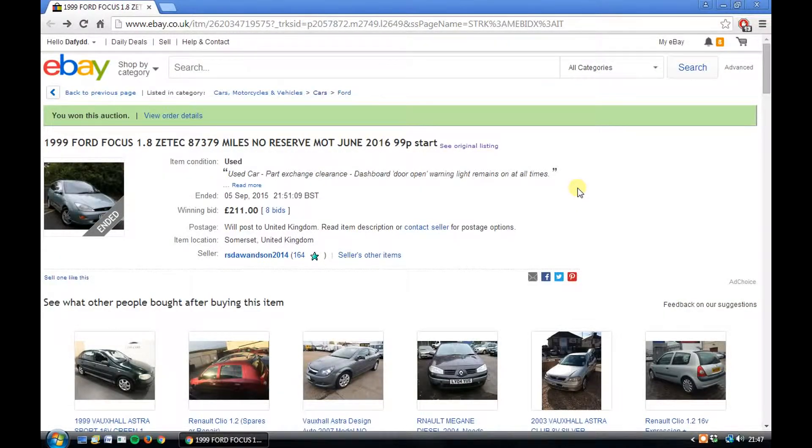We've placed our bids on the cars and it looks like we've won one. We've won the 1999 Ford Focus 1.8 ZTEC, a three door model with very low mileage — just 87,000 miles and a long MOT.